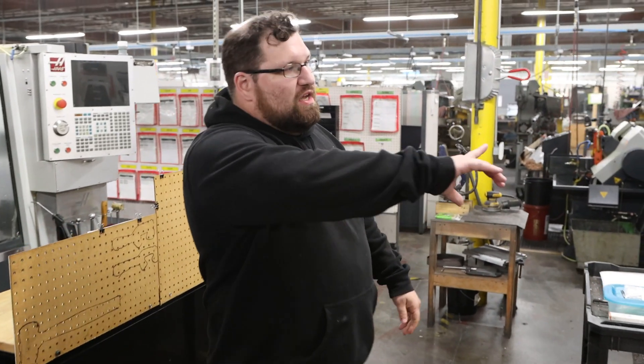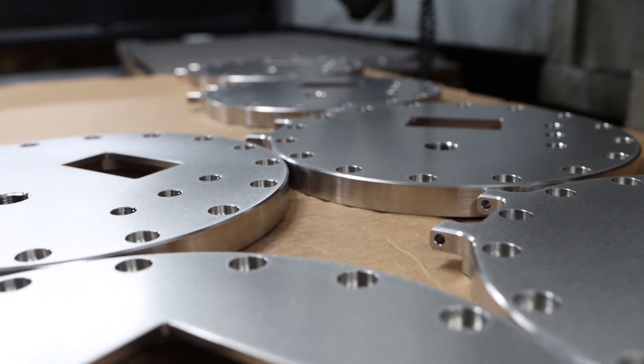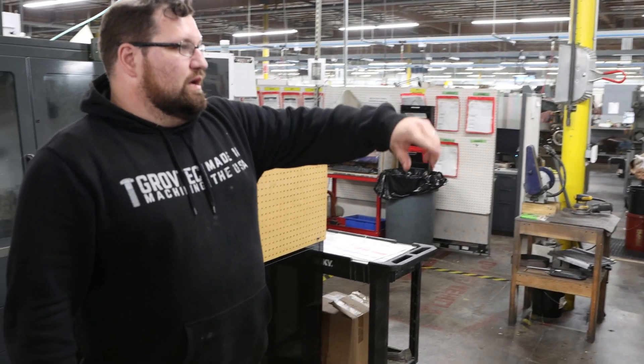Over here is our horizontal EC400. We're running these steel plates right here, and he's cycling the pallet right now.